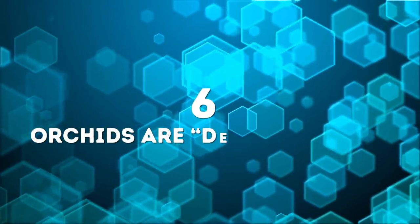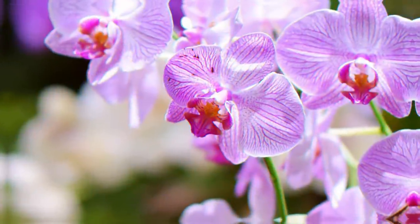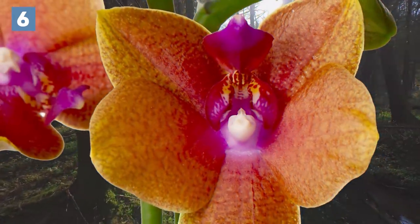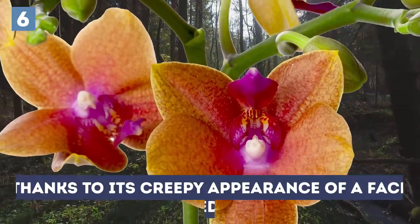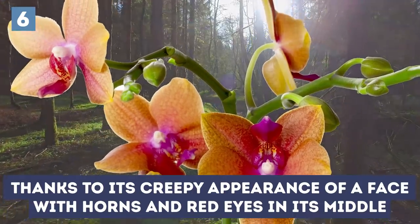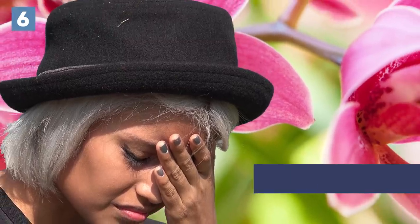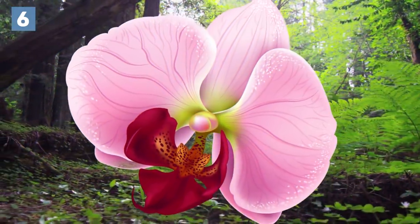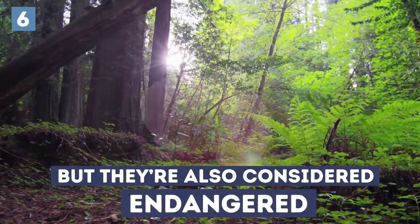Number 6: Orchids are devil's plants. Are these gorgeous flowers cursed with evil? Not quite — they just look like it. This flower from the forests of Colombia got the name Devil's Orchid thanks to its creepy appearance, with a face of horns and red eyes in its middle. If you want one of these in your next flower arrangement, you'll be waiting a long time. You can't buy the flower in regular shops, because not only are they grown in special conditions, but they're also considered endangered.